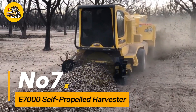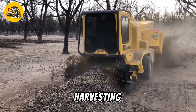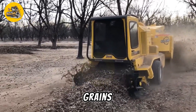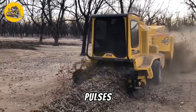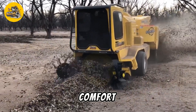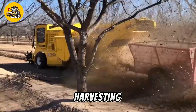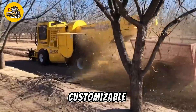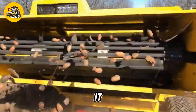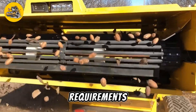Number seven, the E-7000 is a state-of-the-art self-propelled harvester designed for efficient harvesting of crops such as grains, oil seeds, and pulses. Its ergonomic cab design provides operators with comfort and visibility, enhancing efficiency during long hours of harvesting. With customizable settings and precision controls, it offers versatility to adapt to different crop conditions and harvesting requirements.